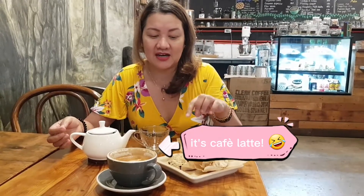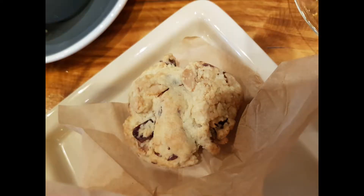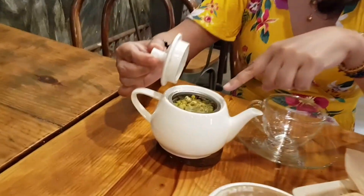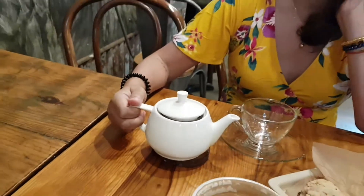Our order is here. We ordered Valerie's scone. I have chamomile tea and we ordered a cappuccino. Now I'm going to pour — I think it's ready. This is how they serve their tea, so I am going to pour it now.